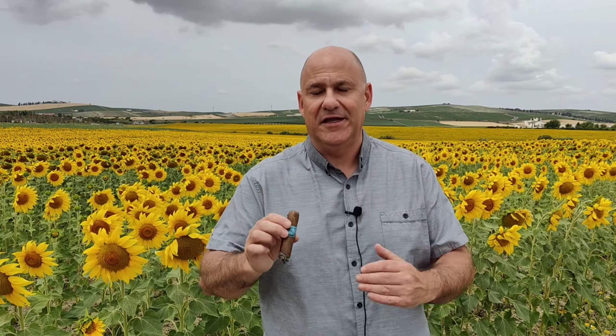Y yo creo que en ese aspecto Drew Estate son los auténticos número uno. ¿Y qué os puedo contar de la liga de este Nica Rústica Adobe? La capa es Habano-Ecuador, una capa de color medio muy bonita, tanto a la vista como al tacto, es una capa muy agradecida que realmente llama poderosamente la atención. El capote, para garantizar una buena combustión, es un capote de Brasil.